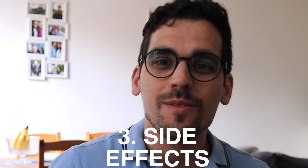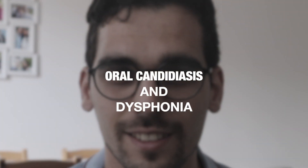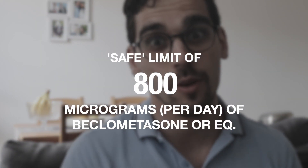The side effects of corticosteroids can be quite dangerous. One of the most well-known, irrespective of dose, is oral candidiasis and dysphonia. The corticosteroids can cause a degree of immunosuppression in the mouth and throat. To prevent this, it's key to advise patients to rinse their mouth after using the inhaler, or even brush their teeth.